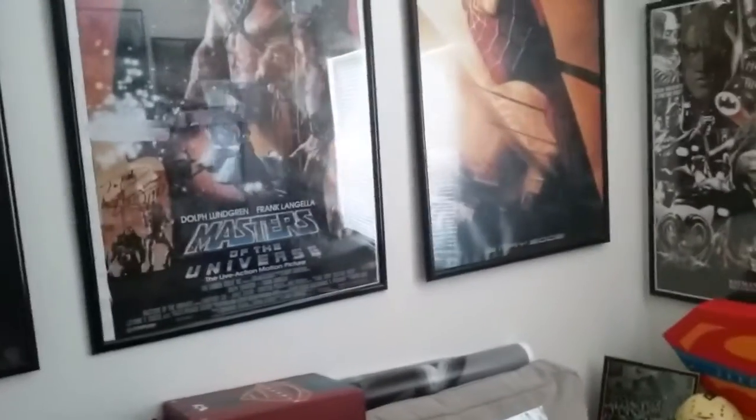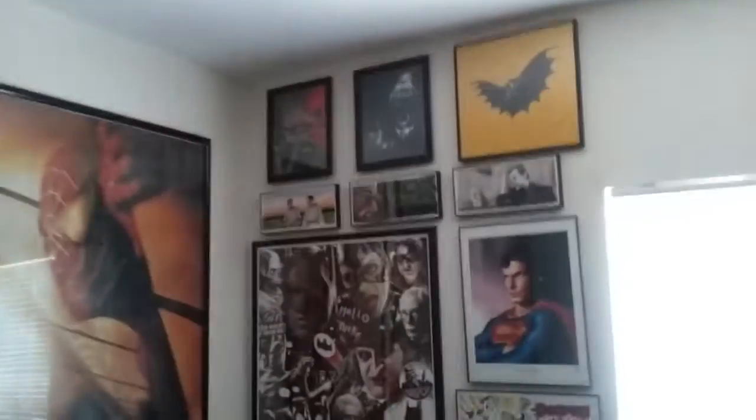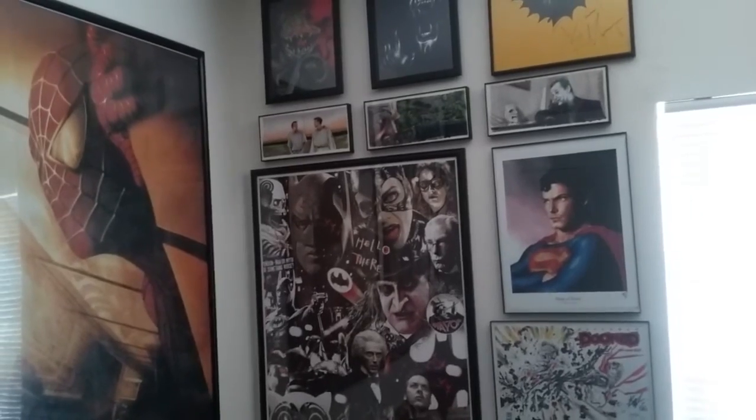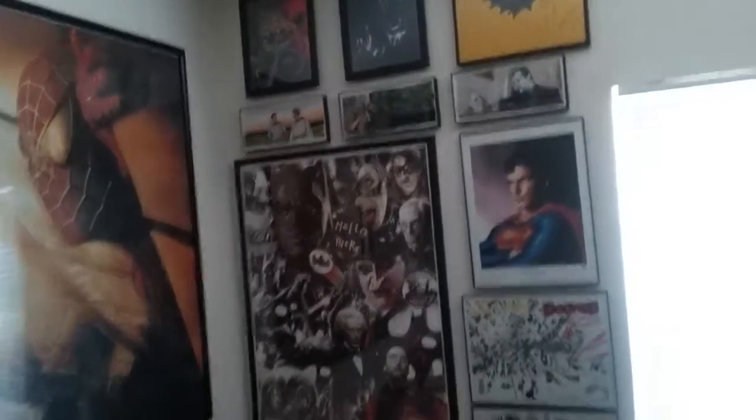I'm gonna have to make room for all these signed 8x10s and stuff — just a ton of them. I have to make them nice and tight, probably gonna move these posters down a little bit so I can fit some more of the 8x10s on top, because I really need to use all of the room I have in this room.